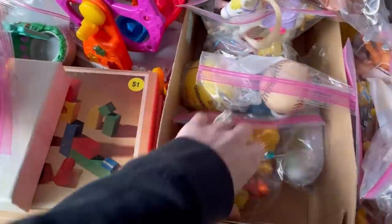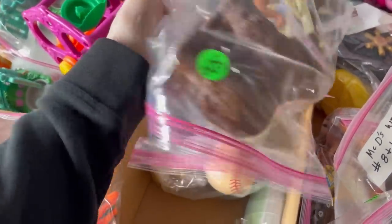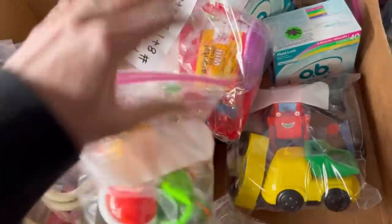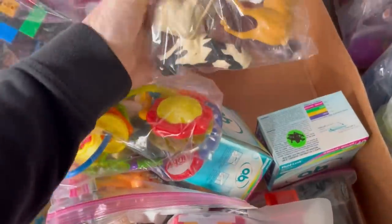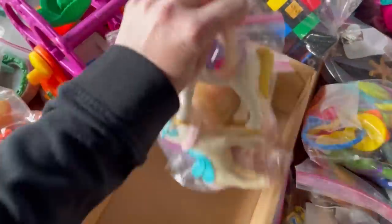I grabbed this bag of toys — you all know that I love parting out toys. I did list that also. The Winnie the Pooh and Tigger are like bath toys. These are Fisher Price horses — got those listed. Decided to just lot those up. I could have sold them individually, but felt like lotting them up was the way to go.